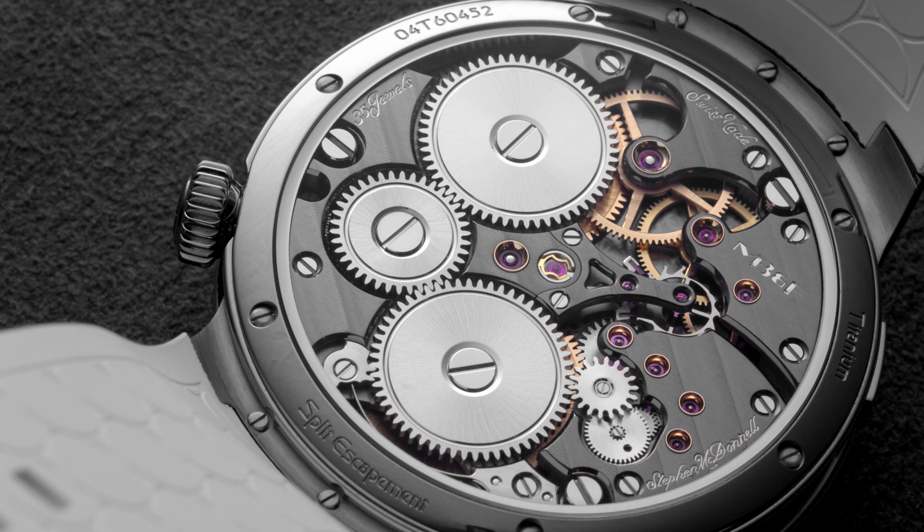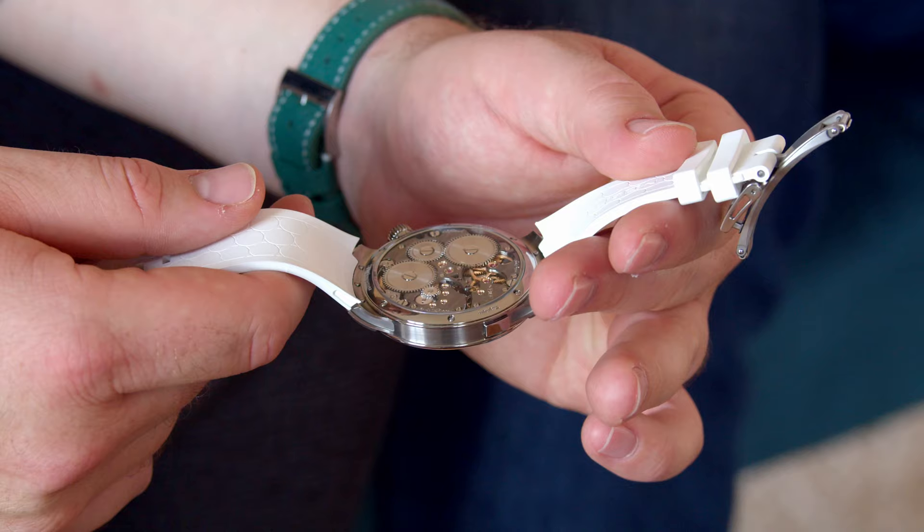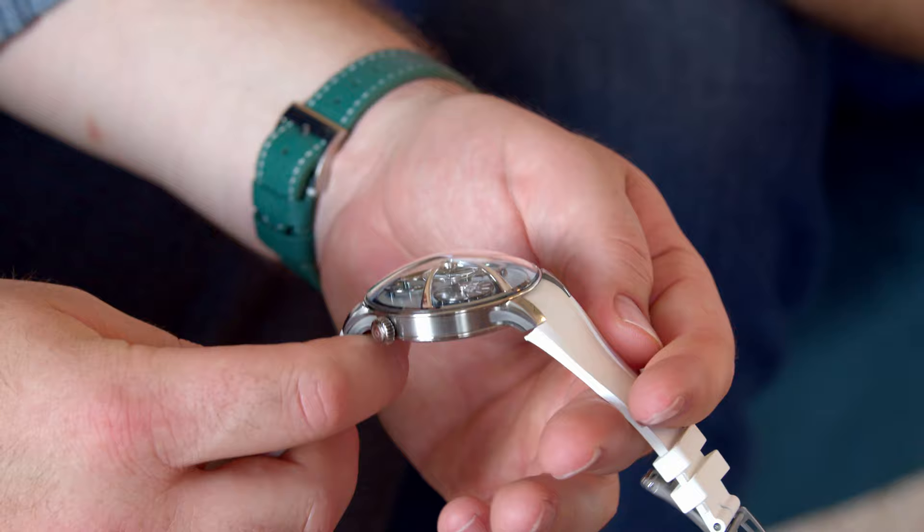And the caseback, obviously, as always. I should mention this is another movement we've created together with Stephen McDonnell, this watchmaking genius we love. So he was the man also behind the Perpetual and the Sequential. We work with a bunch of watchmakers — Kari Voutilainen, Jean-François Mojong and so on. But Stephen is always a great pleasure to work with and we love the movement he's designed.